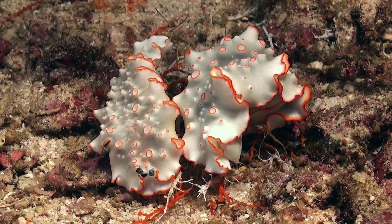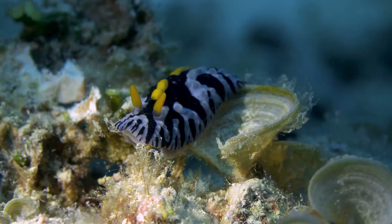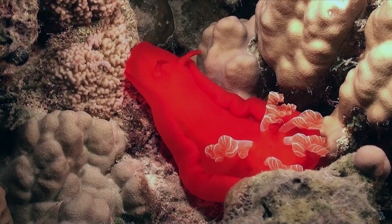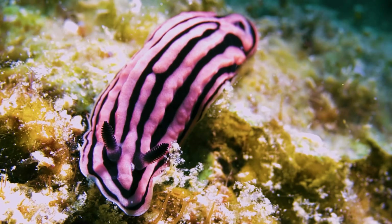Hello, and welcome to this video about the most beautiful sea slugs. Sea slugs, also known as nudibranchs, are a type of marine gastropod mollusk known for their bright colors and unique patterns. These small, delicate creatures are found in oceans all around the world and come in a wide variety of shapes, colors, and sizes.